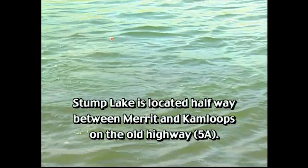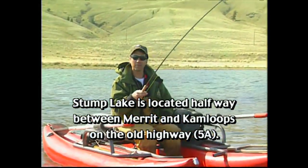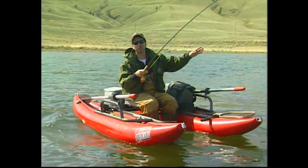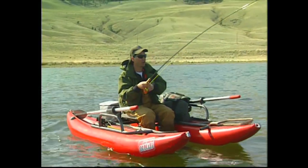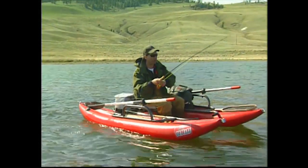The nice thing about Stump Lake is it is right on the highway — Highway 5A, about halfway between Kamloops and Merritt. Right on the side of the road. They've got multiple boat launches, and they've got a beautiful Stump Lake guest ranch. So you can do the luxury route, or you can do like we did — we were just driving by, coming back from a shoot in Tofino, and thought this would be a real nice place to stop and do a show.